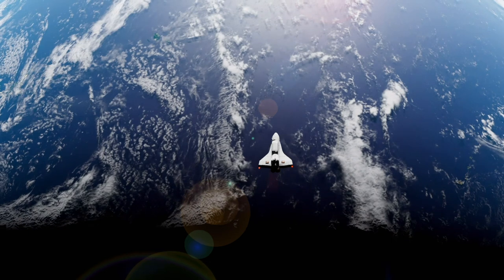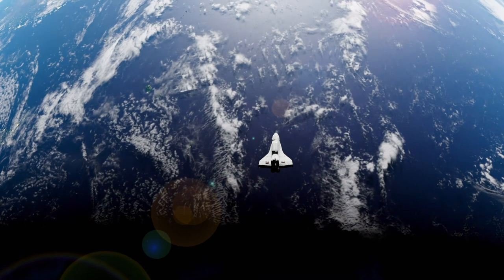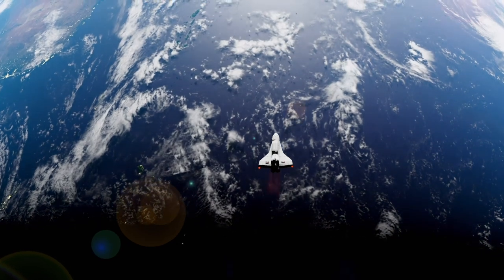I'm getting a little pressure in the AC voltage now. Roger. Fifty meter maybe? Standby. It's looking good to us. You're still looking good at three, coming up three minutes.